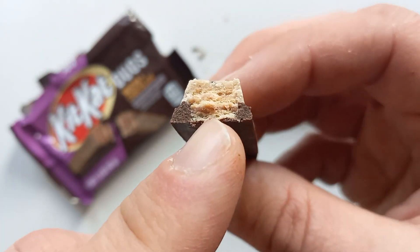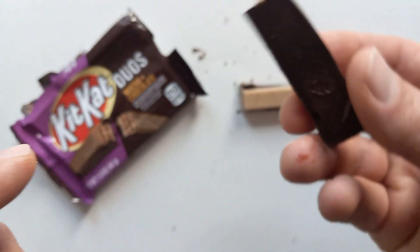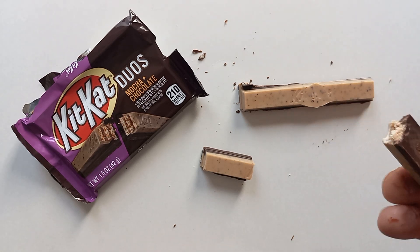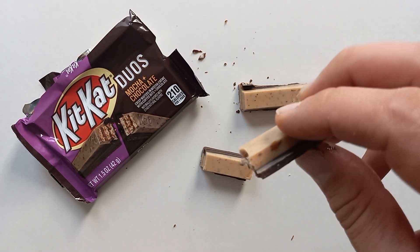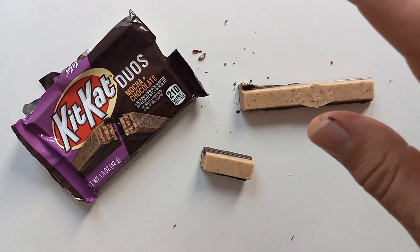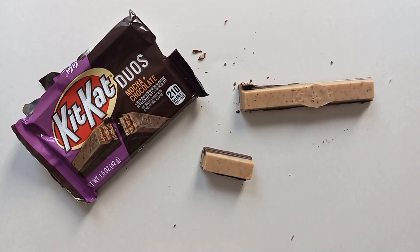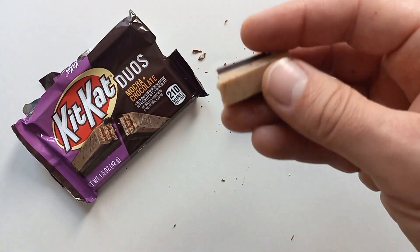Okay, so that's the mocha cream layer in the middle. Let's give this a whirl. Could I compare it to a Canadian Coffee Crisp? Probably not — although, to be fair, not totally dissimilar. I like that it's got actual coffee in it.